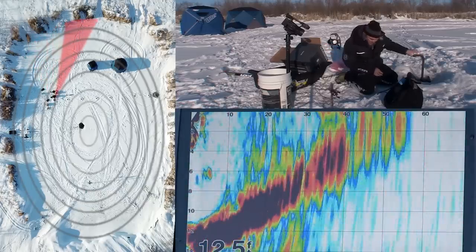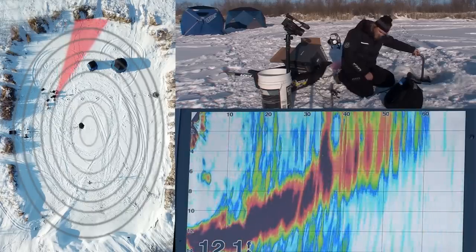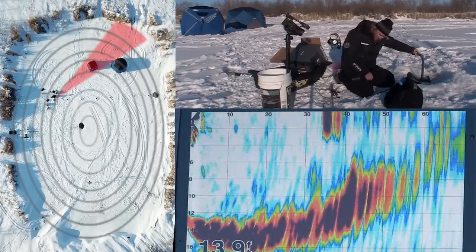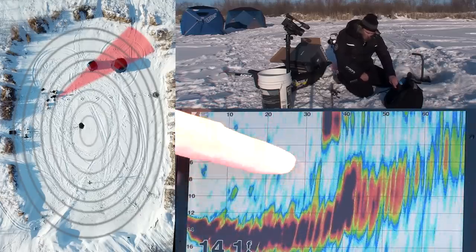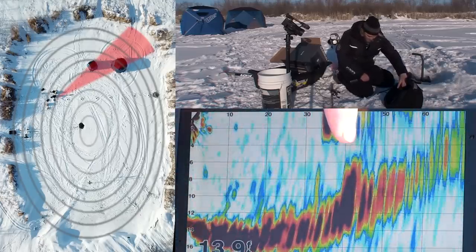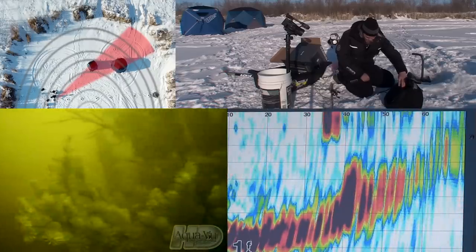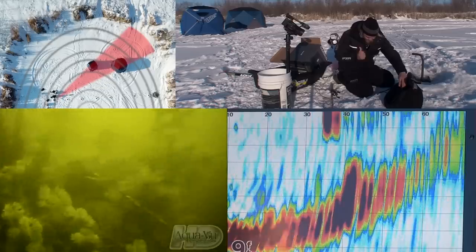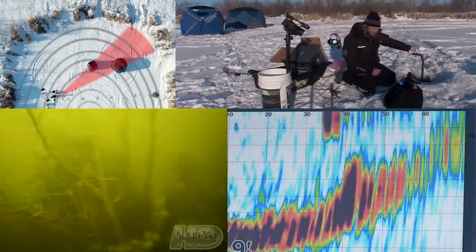I'm going to show you something by these ice shelters. There are actually sunken brush piles underneath them — right about there you can see there is a noticeable bump. This is off of the weed line — the weed line starts right there and right there is a noticeable bump. These are probably the old holes drilled inside those tents back there, and that is a sunken brush pile right underneath that tent.